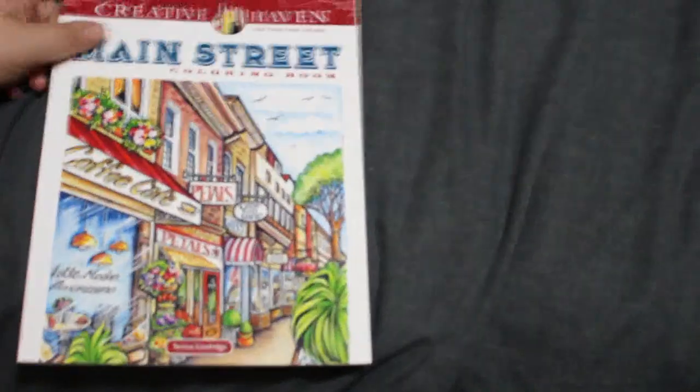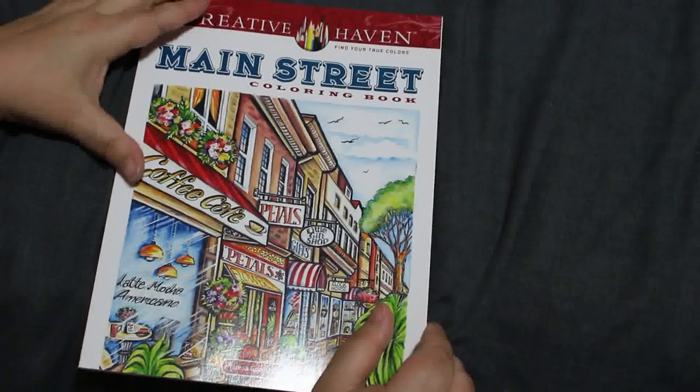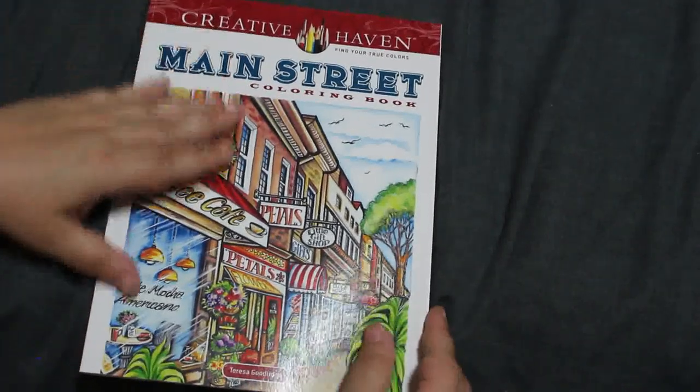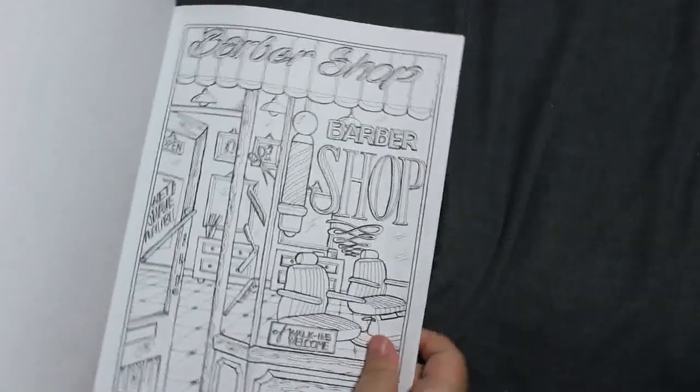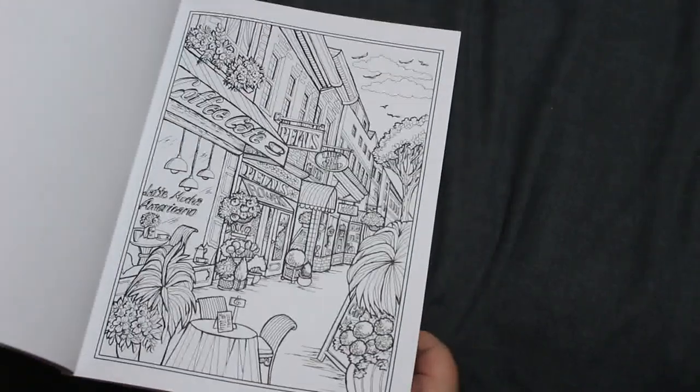This is a long one — I know this is going to be the longest video I think, or near enough might not be. Jay Tomlin's completed pages video might be the longest. Main Street Colouring Book by Teresa Goodridge — I like this, I do love this one. Barbershop. I think these are just fantastic books.